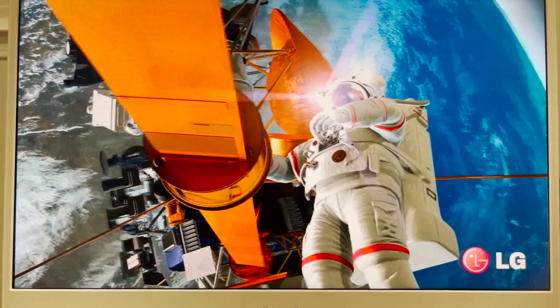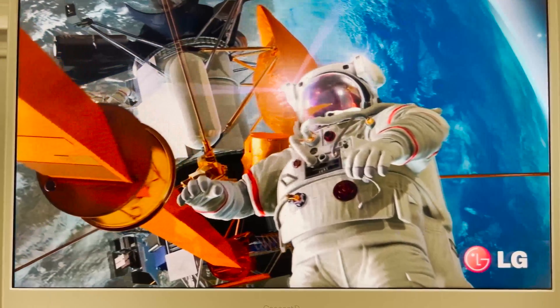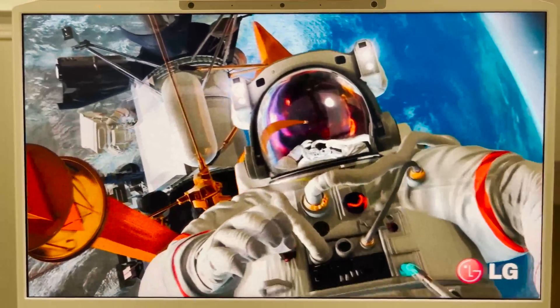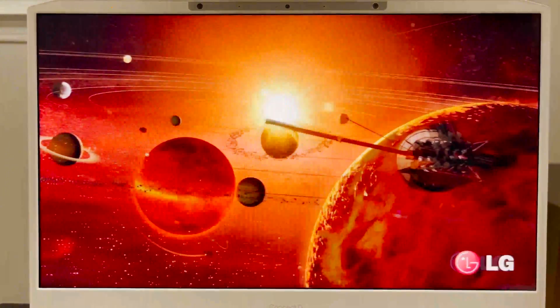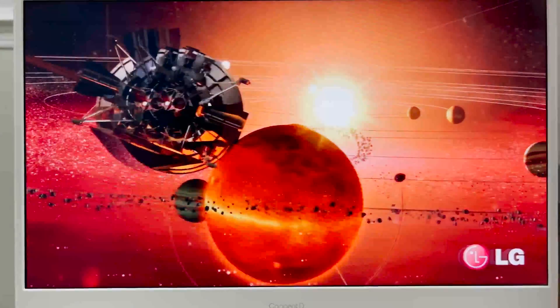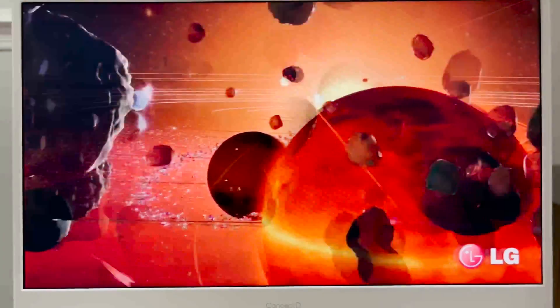The best way to show it off is obviously these really cool and sexy videos that take place in space. Wait for it — you've got the astronaut, and then — oh man, it's beautiful. Now you just have the solar system. And there's actually going to be one more video after this.